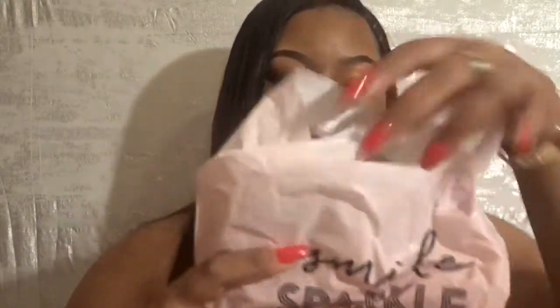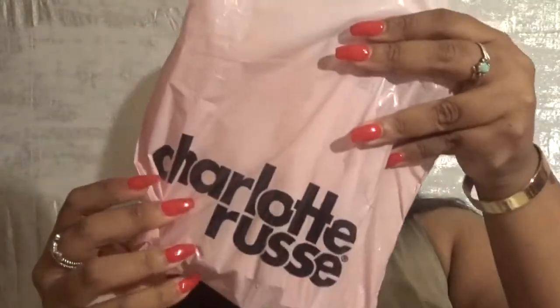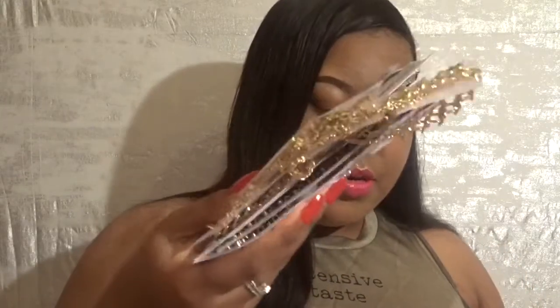Next I'm going to talk about the accessories I got. This is just the little bag they came in from Charlotte Russe. I went a little choker crazy. If you follow me on social media or know me personally, I love chokers — I have one on right now. Chokers can be a little expensive depending on where you get them, but they had all their chokers for only two dollars.